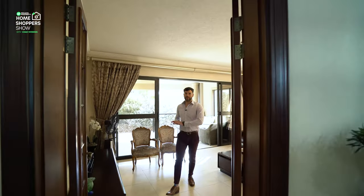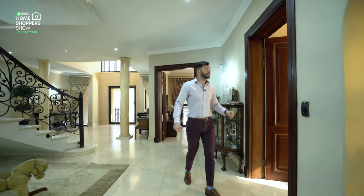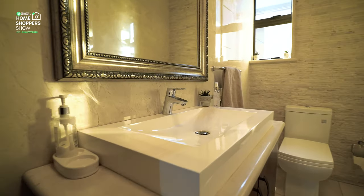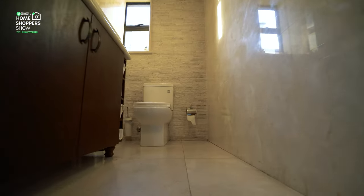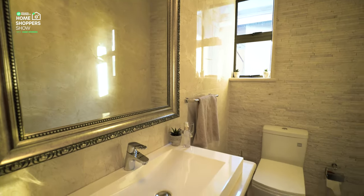Coming through these double doors again, you find yourself in that stunning entry hall. On my left is your guest bathroom — a single vanity, beautiful basin, under counter storage, toilet in the corner, and sandstone walling that really complements the design of the rest of the house with those neutral tones.